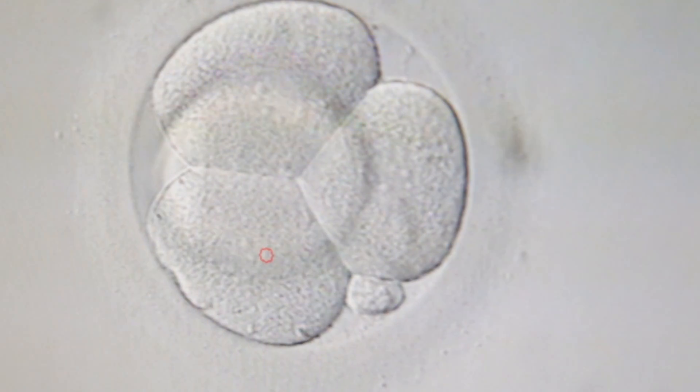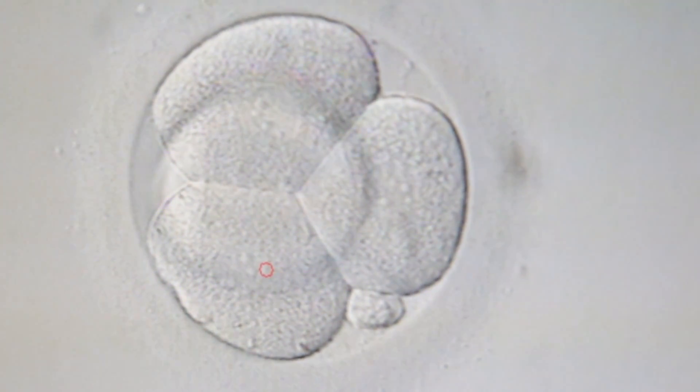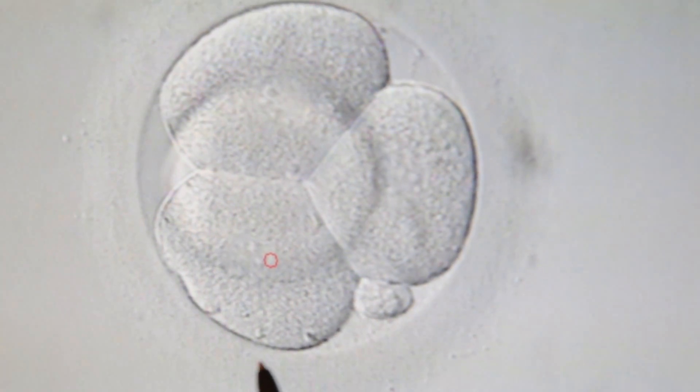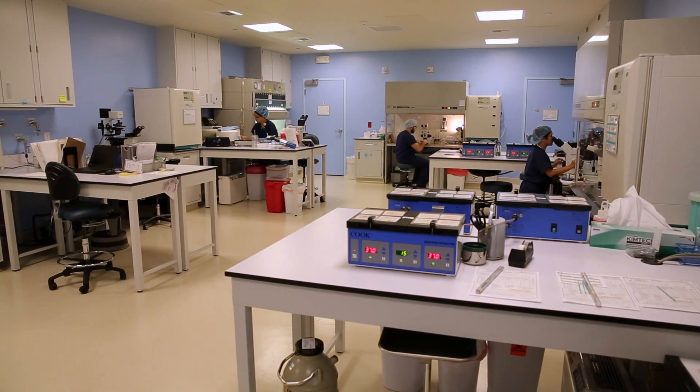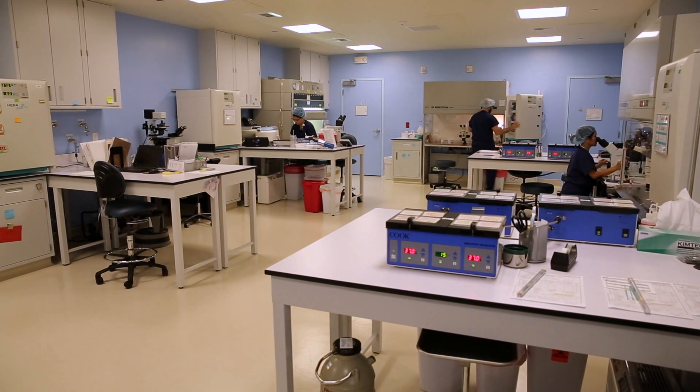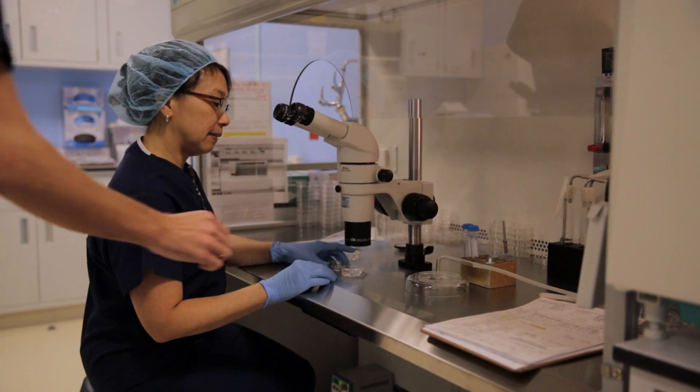The embryologist now puts the one-cell embryos into a new dish of media that supports the early stages of embryo development. During these stages, the embryo grows through a process called cleavage, in which new cells duplicate from existing cells. On the morning of day two, the embryos should have two to four cells. We do not evaluate the embryos on day two because they have better chances of growing normally if they are not out of the incubator for extended periods of time. We know from our own historical data that about 98% of the embryos will cleave from the one-cell stage.